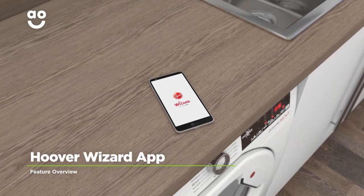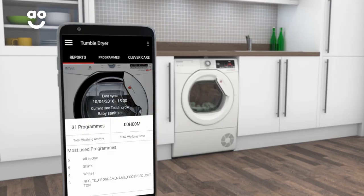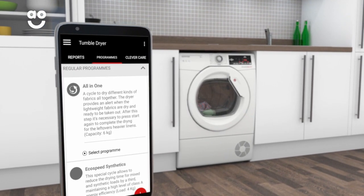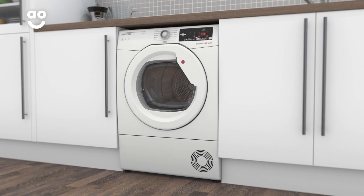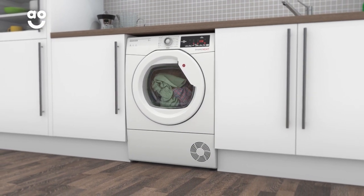With Hoover's Wizard app, you can remotely control your tumble dryer using your smart device. The app will help you choose the correct cycle, store your favourite programmes and send you updates on the status of your wash, leaving you to get on with other tasks. This handy feature will enable you to carry on with your laundry without having to be at home, giving you greater freedom and peace of mind.